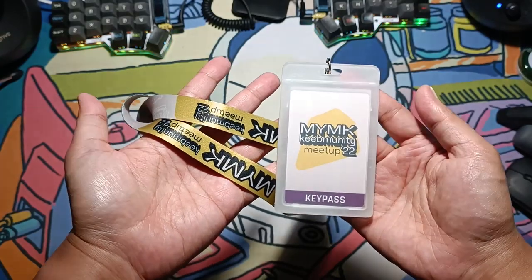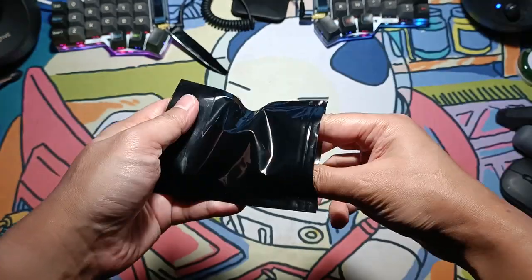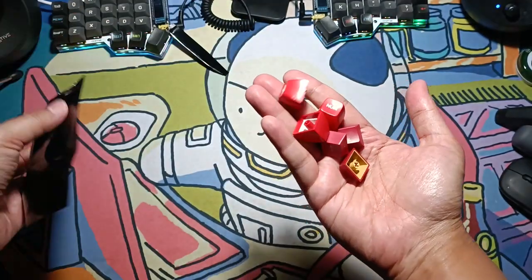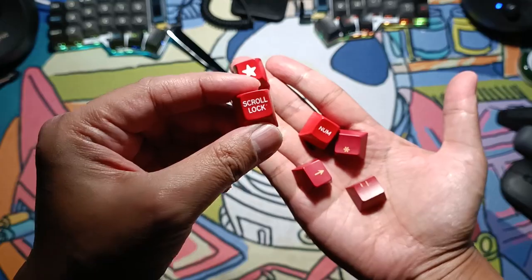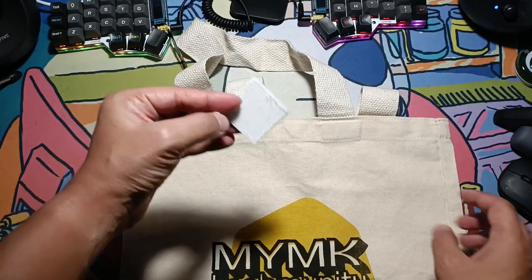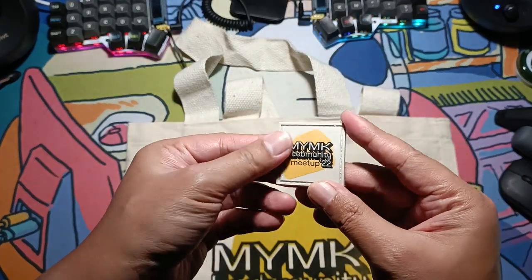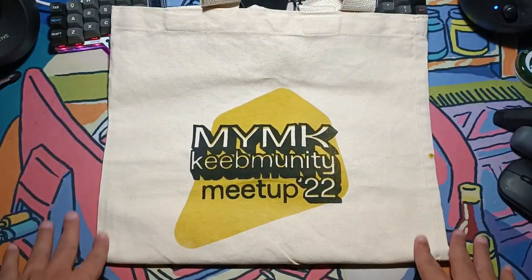There was also this lanyard thingamajig, and a mystery gift from MyMK consisting of random keycaps — including a scroll lock! Who uses a scroll lock nowadays? And last but not least, a MyMK tote bag with a Velcro badge. And that's how my biggest keeb meet experience went. Cool!